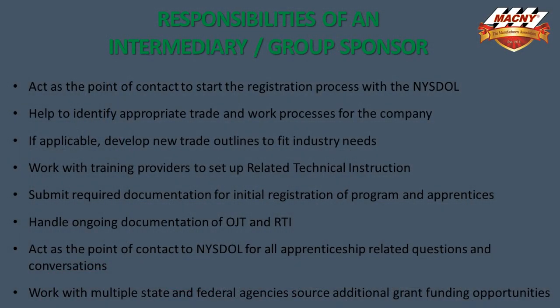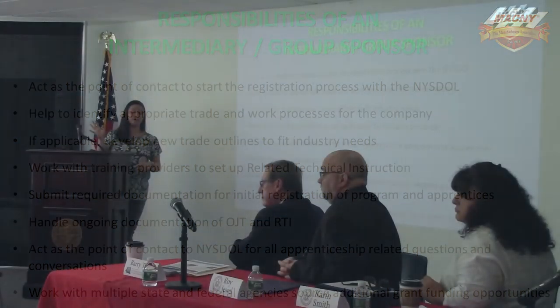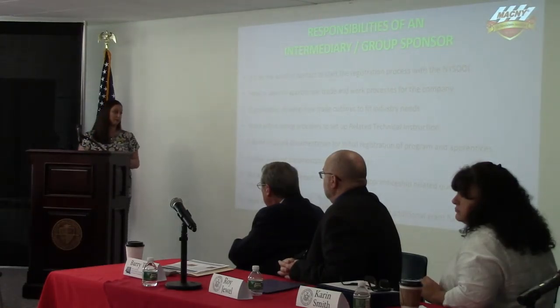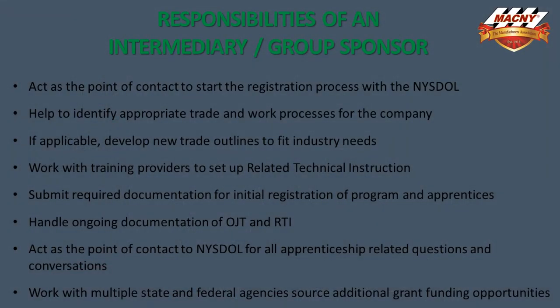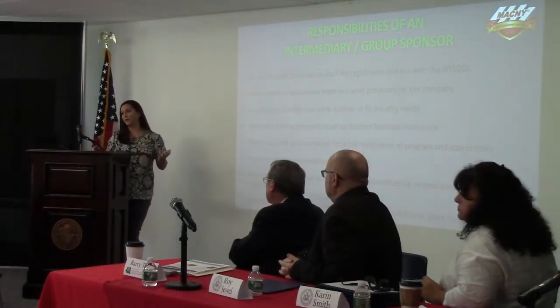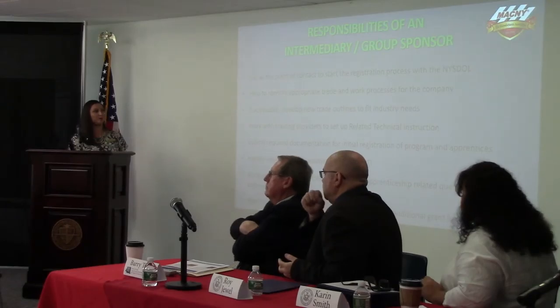We submit the proper documentation to register your program. We handle all of the documentation for on-the-job training, which is the Blue Book — we go out and do Blue Book registration with you. I keep track of all the related technical instruction to make sure you're on track so that your apprentices can get their proper wage increases. As a point of contact, we contact the Department of Labor if there are any related questions or concerns. We also work with multiple state and federal agencies to get grant funding, and we make sure we can secure that for you.